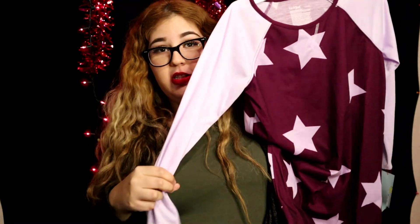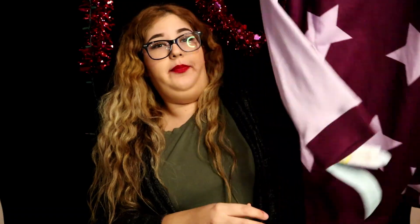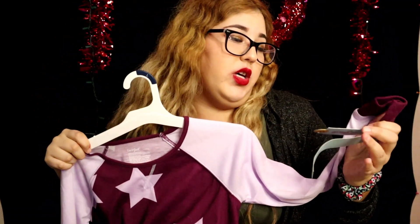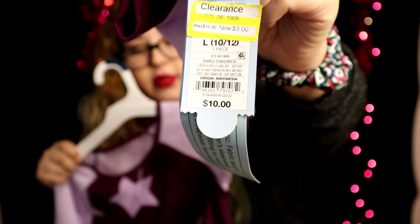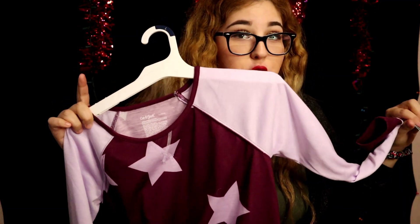The next item is this pajama — one of those long sleepers, long sleeve, dark purple and light purple with stars. This one is also for Isabella. It was ten dollars and I only got it for three dollars, so another saving of seven dollars.